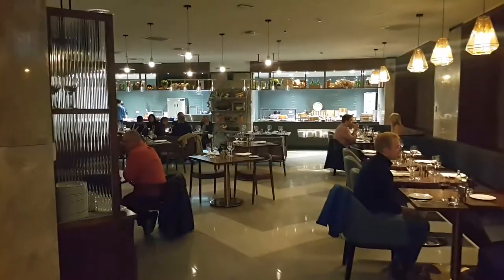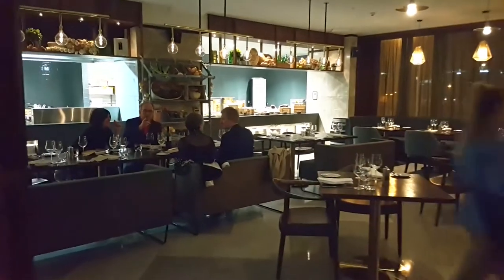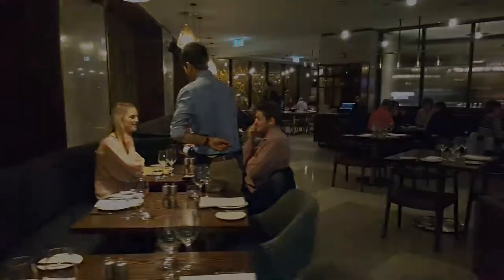The restaurant is great considering it's on level one. It's absolutely available to outside guests and the response we've had is great. It's a market style restaurant — we have a sharing concept in there, but also we have an à la carte offering.